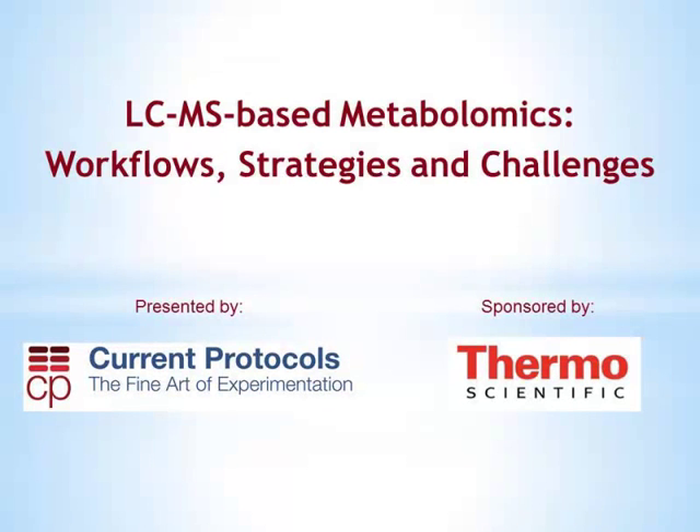We have allotted one hour for today's program, but our speaker has agreed to stay on a bit longer to answer as many of your questions as possible. You can submit your questions throughout the event by typing them into the Q&A box at the bottom right of your screen. It is my pleasure to introduce today's speaker. Dr. Clary Klisch is the director of the Metabolite Profiling Platform at the Broad Institute of MIT and Harvard, and is an expert in metabolomics.